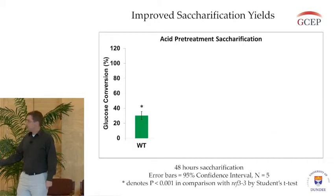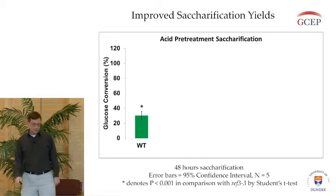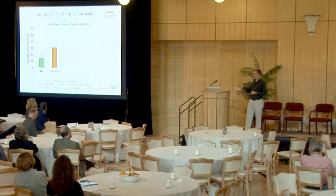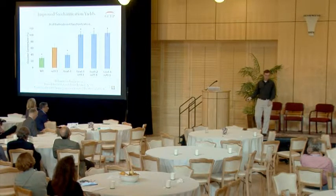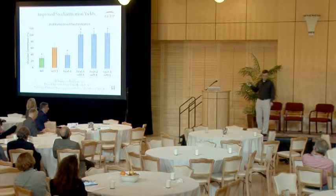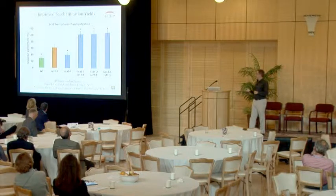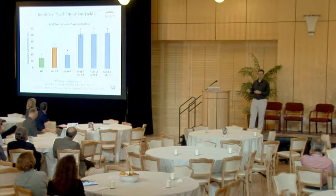This graph shows our saccharification results. Wild type is the normal plant, and the background REF3-3 mutant has improved saccharification. We also identified several mutants — most turned out to be alleles, basically versions of the same gene that's been mutated — that have an even greater increase in saccharification. In fact, we're almost getting 100% conversion of the cellulose in these plants into glucose.